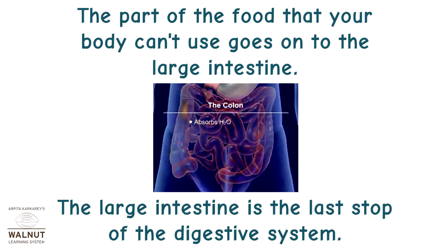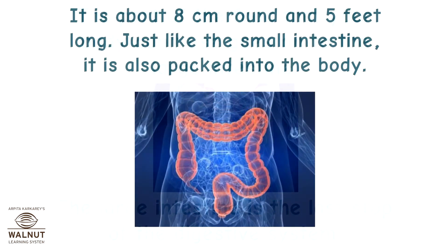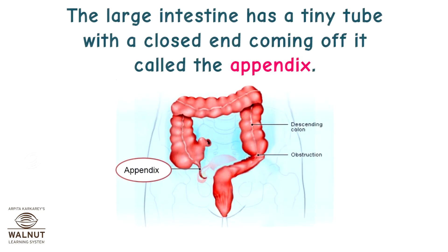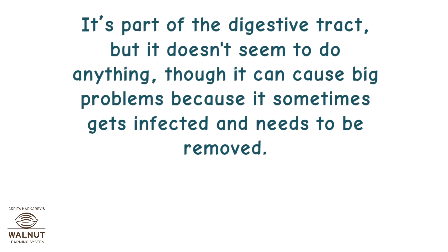The part of the food that your body can't use goes on to the large intestine, which is the last stop of the digestive system. It is about 8 cm round and 5 feet long. Just like the small intestine, it is also packed into the body. The large intestine has a tiny tube with a closed end coming off it called the appendix. It is part of the digestive tract but doesn't seem to do anything, though it can cause big problems because it sometimes gets infected and needs to be removed.